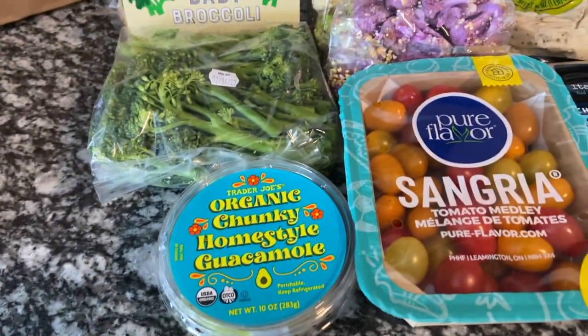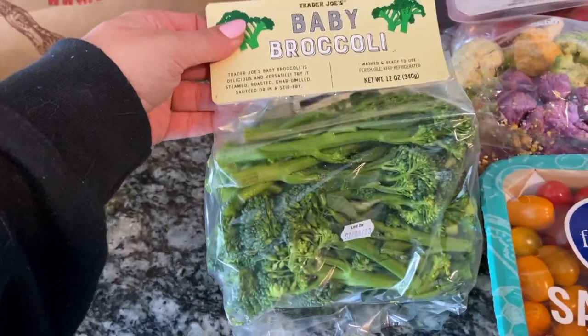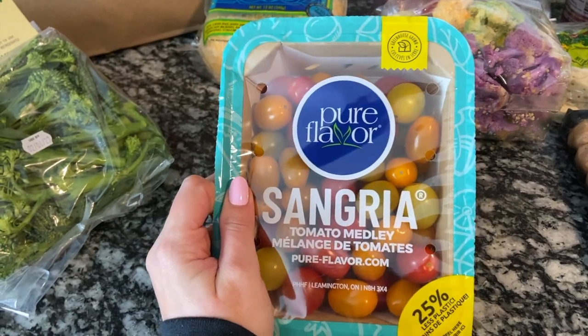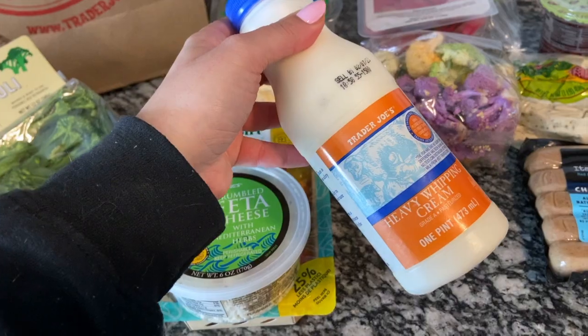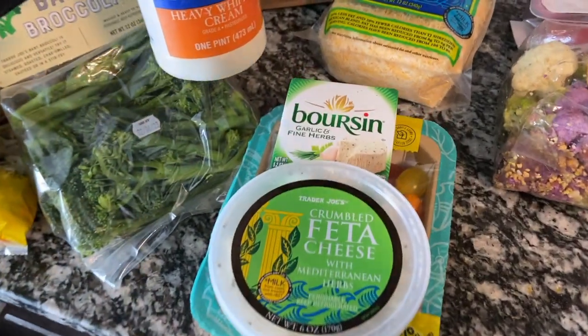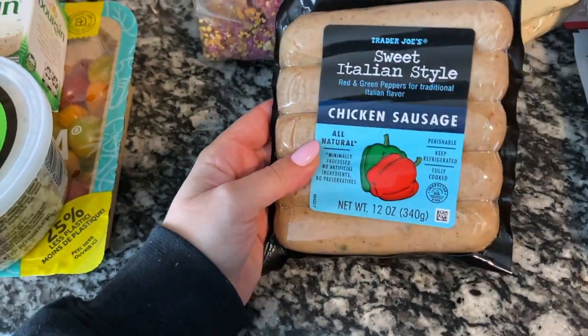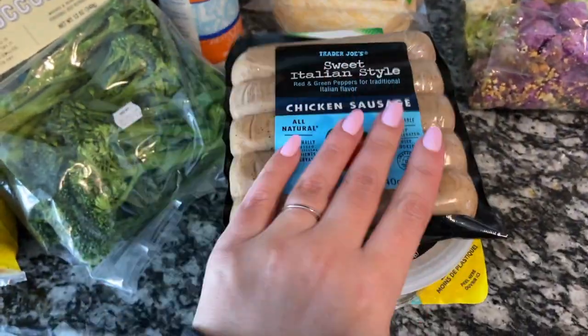Moving on to some vegetables: I got guacamole for tonight's dinner, baby broccoli, and Sangria tomatoes — I use those for the TikTok pasta. I also got burrata, which I use for the TikTok pasta, along with Mediterranean feta cheese. I use a little bit of heavy whipping cream in the TikTok pasta too, just to cream it up. I got sweet Italian style chicken sausage, which I use for the TikTok pasta to add some protein.